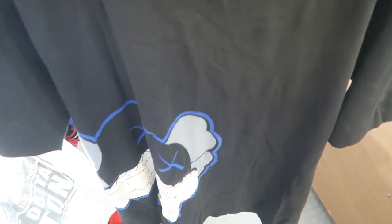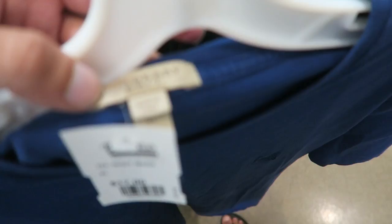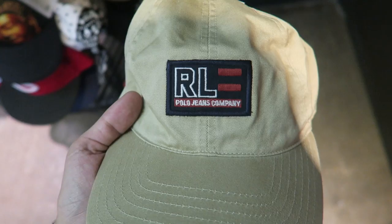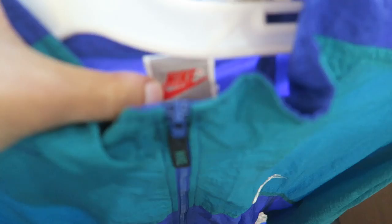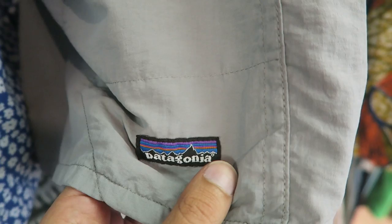Uniqlo. Ralph Lauren, Polo Jeans Co. Ralph Lauren. Mike Coppice, not too sure. Patagonia shorts, grey, black. Vintage Nike — got the Nike size spell out so far.